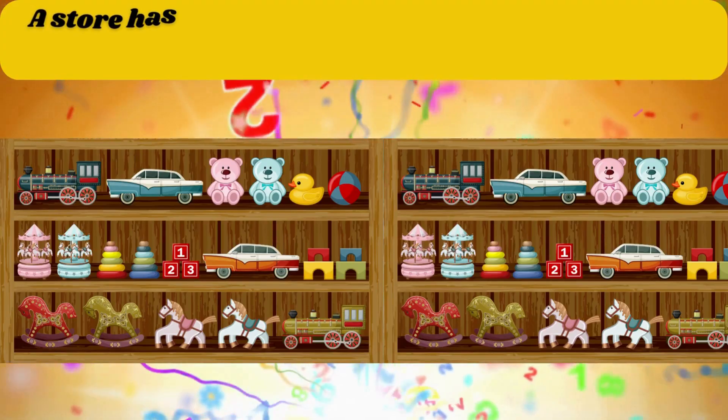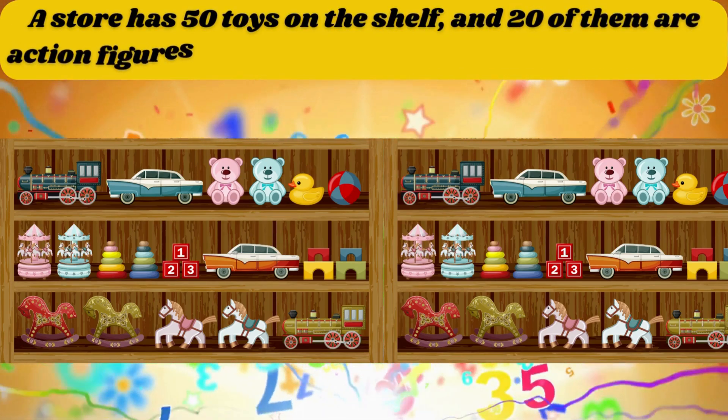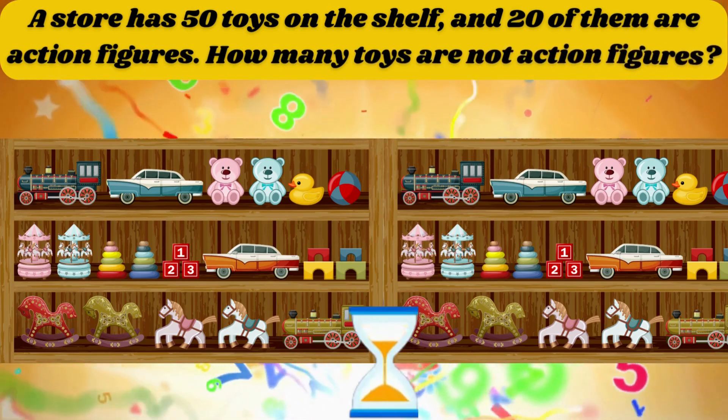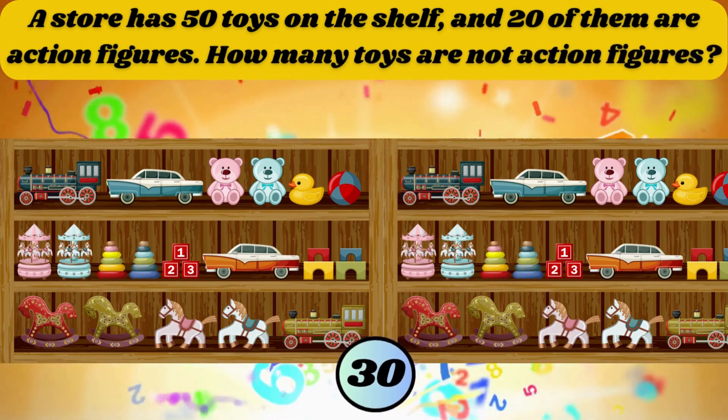A store has 50 toys on the shelf and 20 of them are action figures. How many toys are not action figures? The answer is 30.